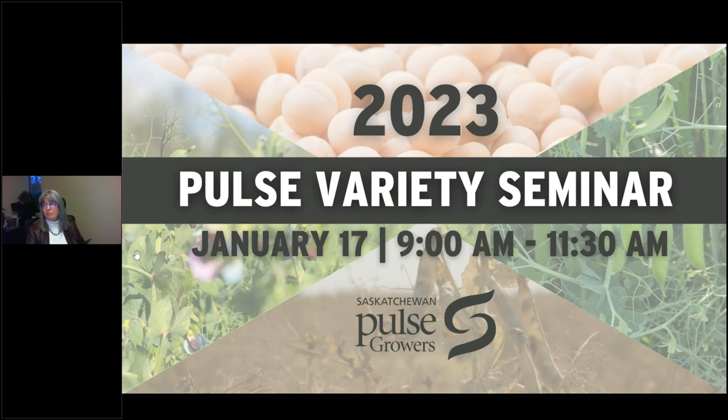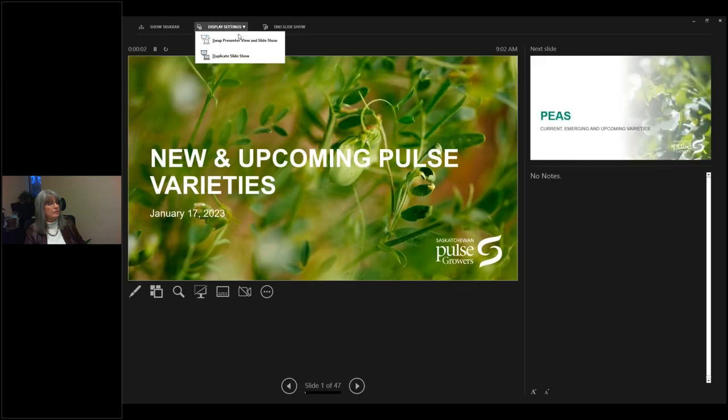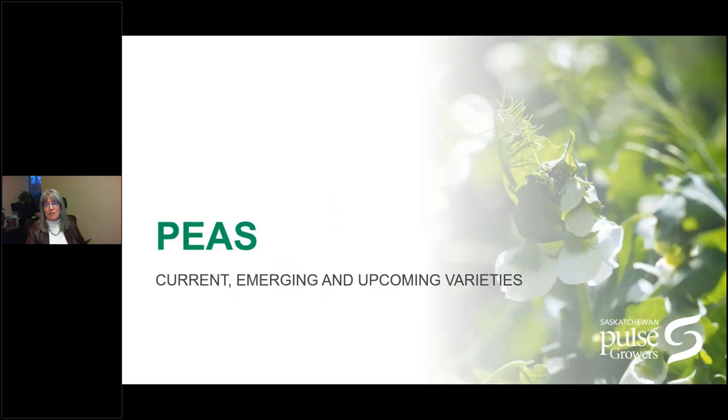I'm going to be kicking off the presentations by providing an update on upcoming pulse varieties and on low vicine, convicine properties. We're going to be talking about new and upcoming pulse varieties, and we're going to start with peas.